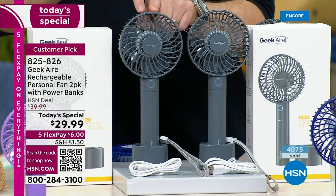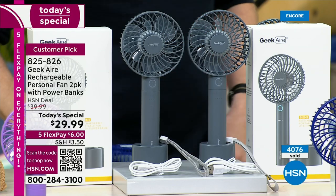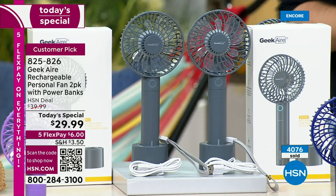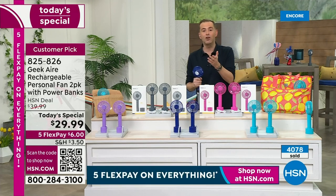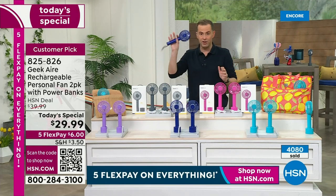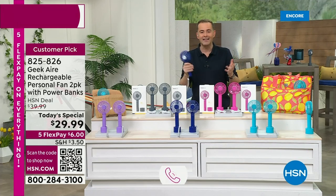Normally one of these is $20, so we're doing a two-pack for $29.99 — really a great deal. We're going to talk about it and introduce Geek Air to those who've never tried it. I'd love to ask for your help: if you love Geek Air and maybe have one of the original models, give us a call and tell us your story about where you use your Geek Air fan.